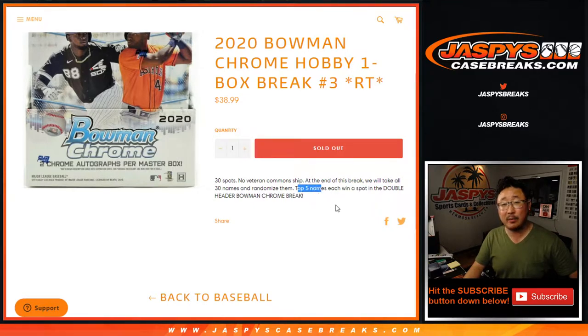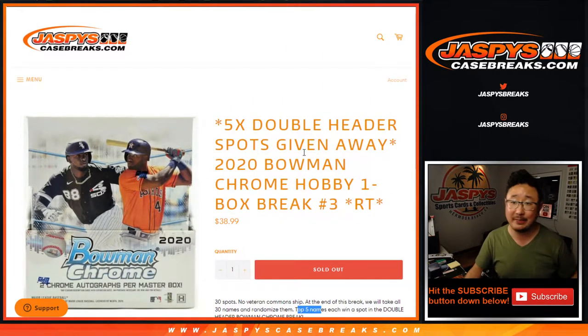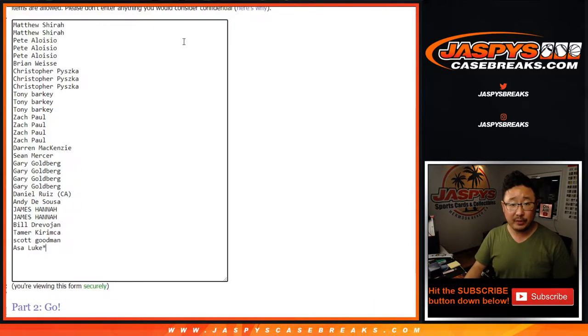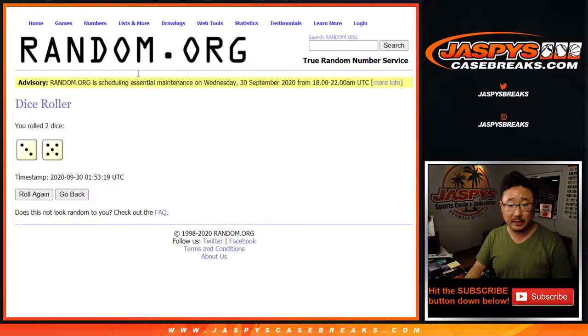Just a quick little one-box break for a chance to win spots in the double header. At the end of the break we'll re-randomize your names. The top five names will be in that Bowman Chrome Baseball double header break — two hobby cases, which we can do tonight. Just gotta do one more of these. Big thanks to these folks for getting into it, appreciate it. Let's do the break first, let's roll it, let's randomize it.